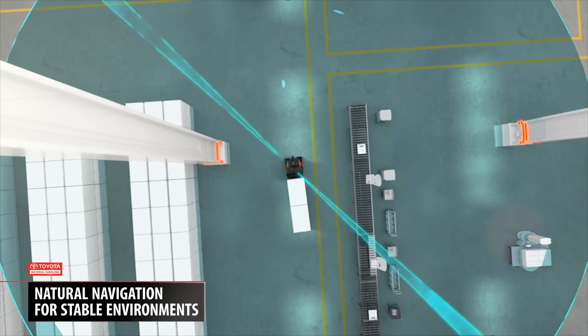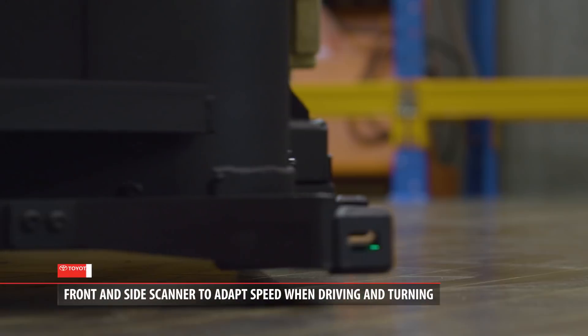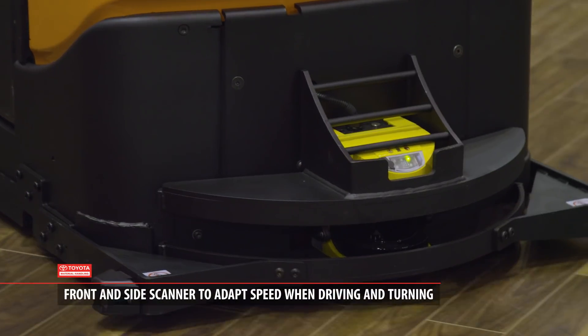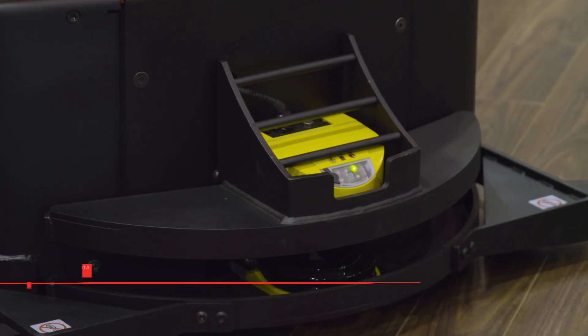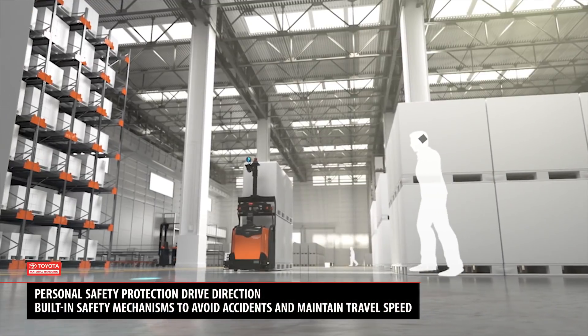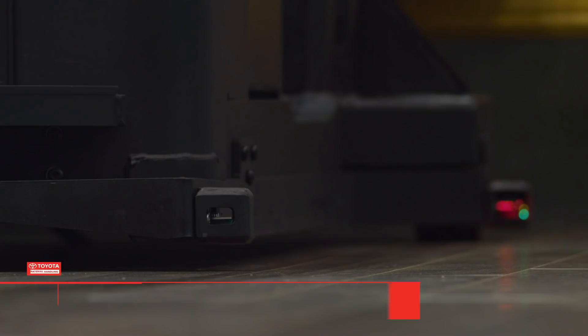The safety sensors around the truck are for personnel protection. They work off a range sensing feedback — we program the fields to make sure that at every speed the truck travels, it can stop if a person walks in front of it.